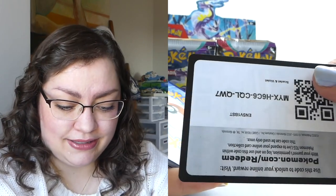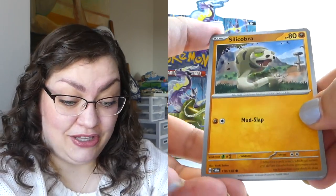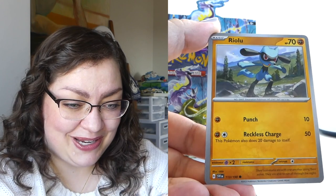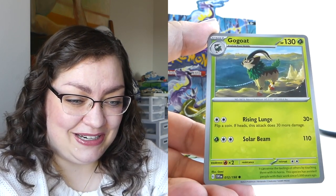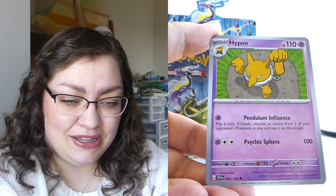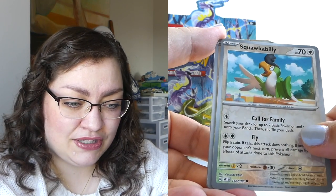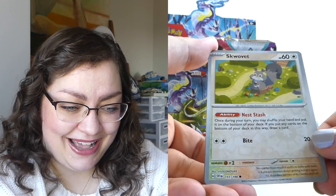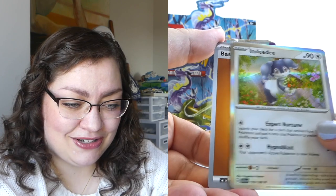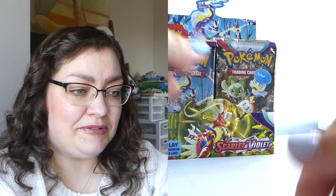Silicobra. Bisharp. I'm just so excited to be looking at these new artworks, sorry if I forget my words. Gorgeous. Bombirdier - there's a new Pokemon. Hypno. The Beach Court. We have got Squawkabilly as a reverse, we have also got Squawkabilly as a reverse - very cute. And then we have got Indeedee for our holo rare. Let's move on.